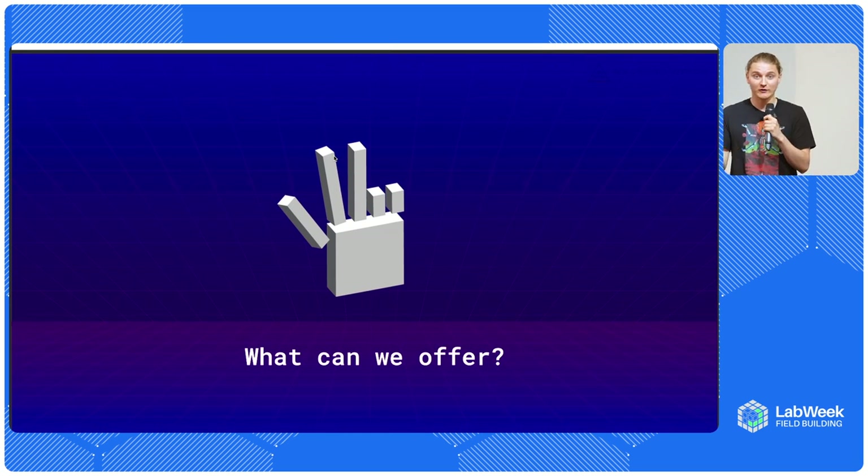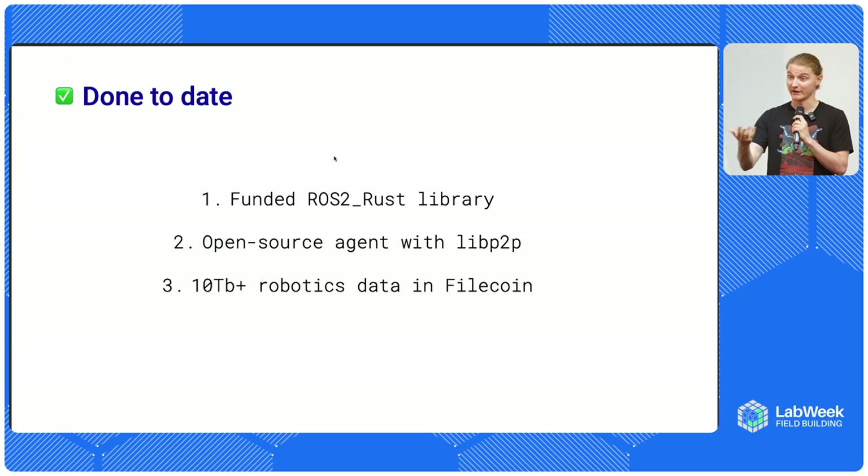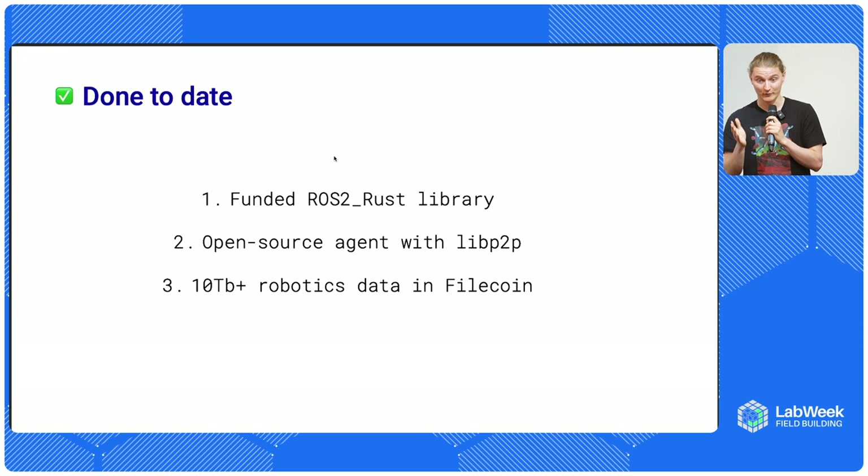What can we offer as a community to promote open source robotics? My team has been working with ROS over the past eight years and we love the project a lot. We've funded the Rust implementation of ROS to make sure that ROS could run on really low-cost, low-powered systems. We've recently developed an open source agent that can be deployed on machines outside of ROS's environment, so that robots could talk to each other over the P2P protocol, both locally and over the internet. We are promoting Web3 services in robotics and have captured more than 10 terabytes of robotics data on Filecoin so far.